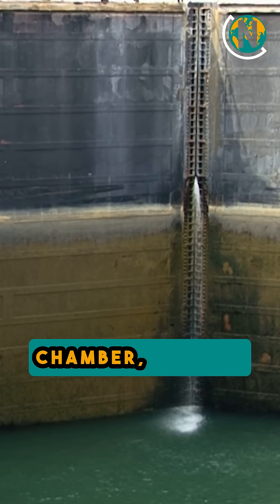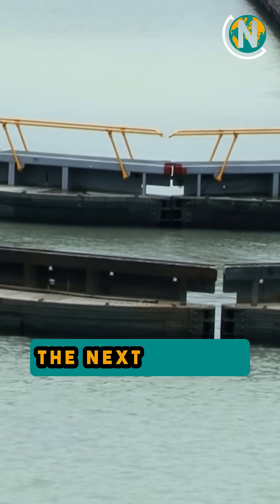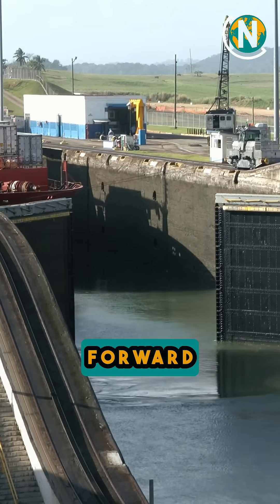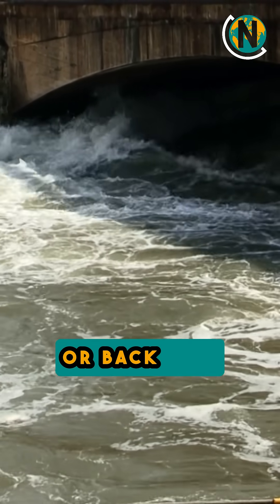When a ship enters a lock chamber, gravity allows water to flow in from a nearby tank, raising the water level until it matches the next section of the canal. The gates then open, allowing the ship to move forward. This process is reversed when lowering a ship, as water is drained into lower chambers or back into Gatun Lake.